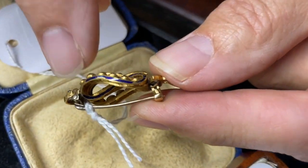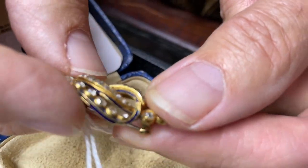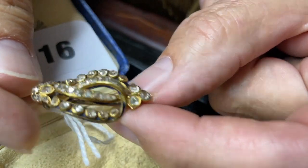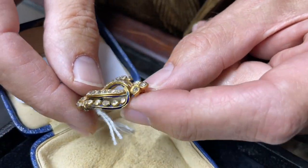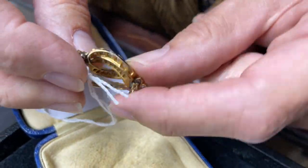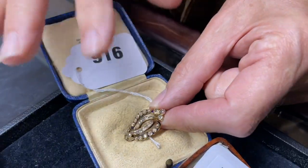Is that blue? You are absolutely right — that is blue enamel. So this is a Victorian piece — was it part of something bigger? Maybe. It's got the sort of look that it might have been very slightly adapted or part of a set, but still pretty. Lot 916.